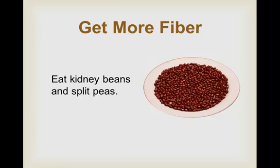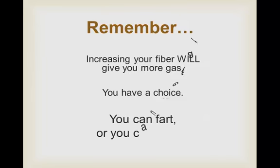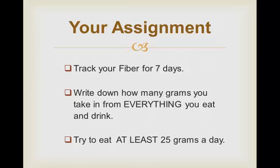The biggest downside to eating more fiber is passing gas. The first few weeks you increase the fiber in your diet, you'll probably release some extra. But you have a choice: you can fart or you can be fat. It's your choice, and I choose to eat more fiber. Now, your assignment: track your fiber for the next seven days. Write down how many grams you take in from everything you eat and drink, and try to eat at least 25 grams of fiber a day.